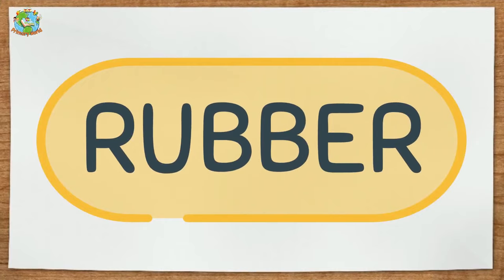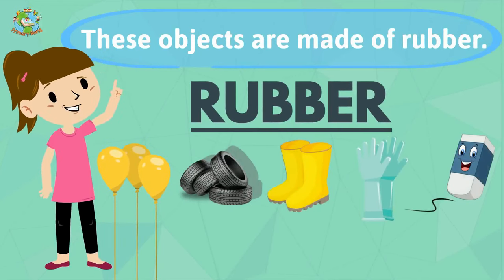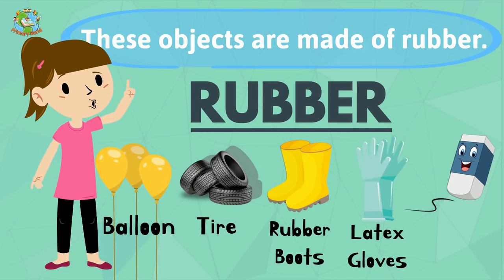Rubber. These objects are made of rubber: balloon, tire, rubber boots, latex clothes.